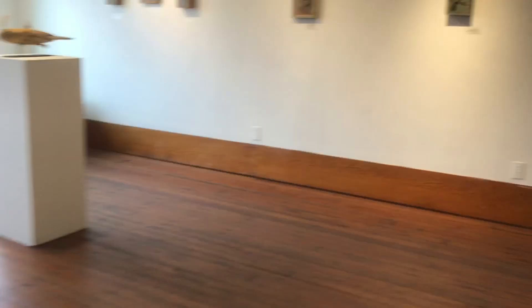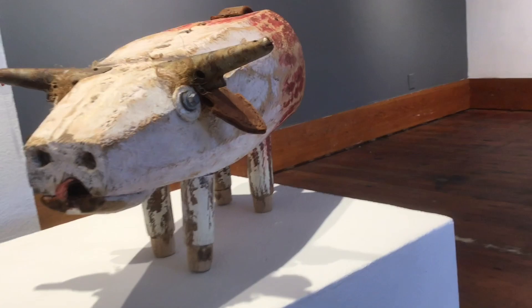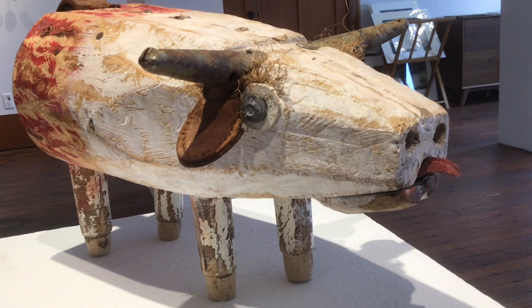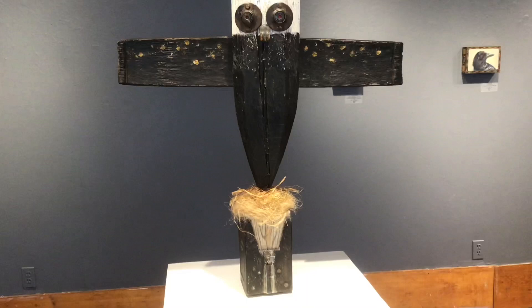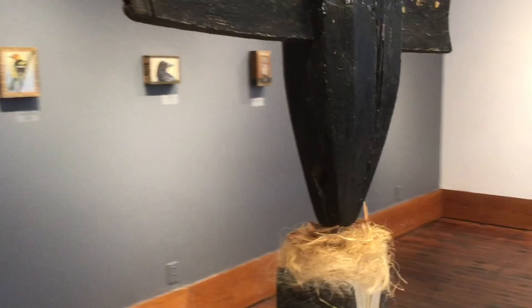Let's move over to the cow. Lovely little cow — again, another kind of mooring buoy. Some old leather for a tongue, bolts for the eyes. We're going to another owl. This is called Owl with Nest. Again, the buoy — whether it be a mooring buoy or a boating buoy — makes an excellent body here.